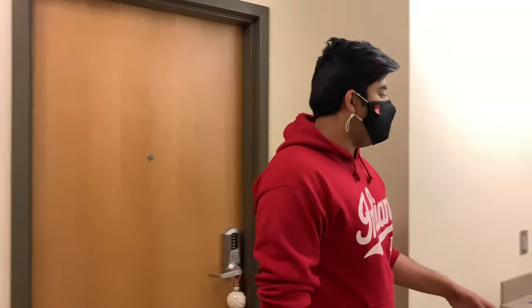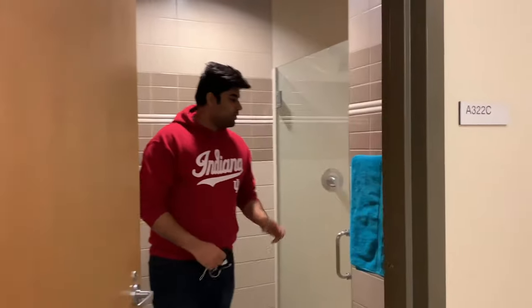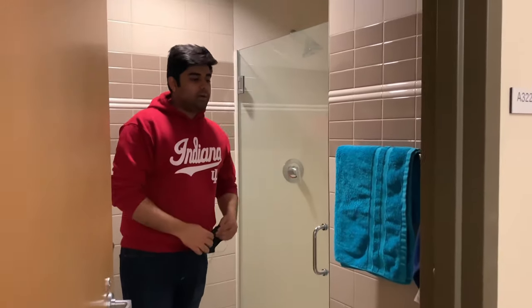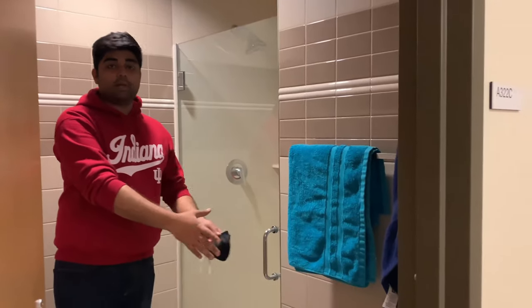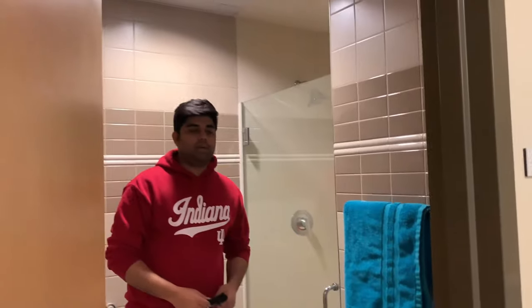This is the suite dorm — this is my room, this is my roommate's room, they're pretty much identical, and then there's this common space. Right here we have a mirror and a sink where we brush and do all of that, and then there's a bathroom. It's not too big but it's really nice because we have our own shower, a toilet, space to hang our towels, and I added some extra storage.